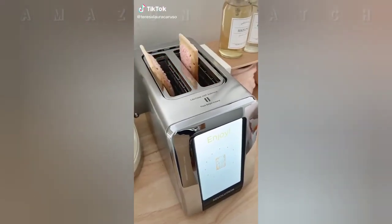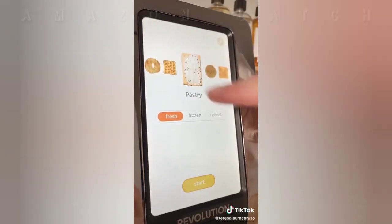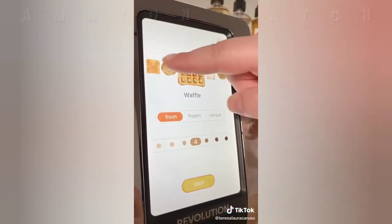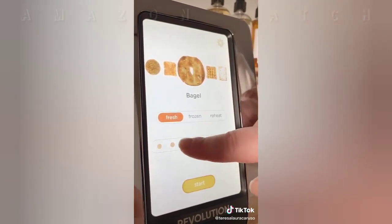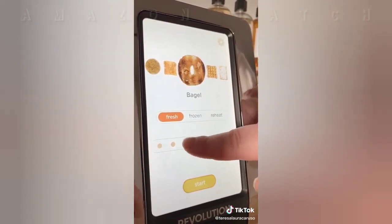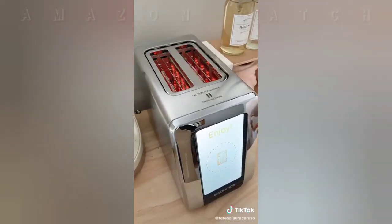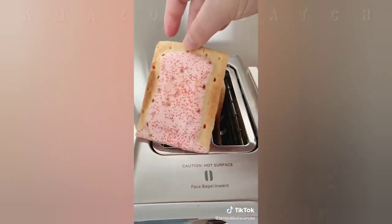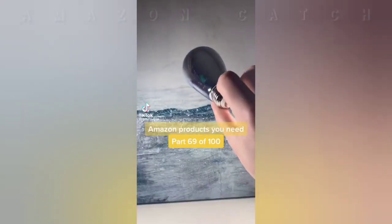This touchscreen toaster is basically from the future. It has different settings for all the things you may want to toast, like waffles, English muffins, bagels, and even Pop-Tarts. You can choose whether the item is fresh or frozen, and there's a scale of one to seven for how toasted you want it. It even gives you a picture example. The screen has a countdown of when it's ready and it cooks exactly the way you want it every single time.